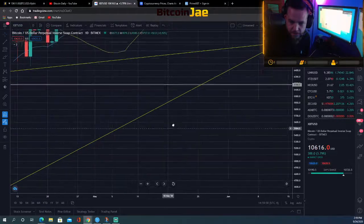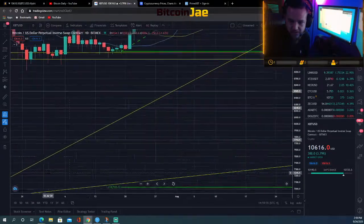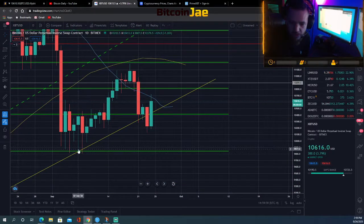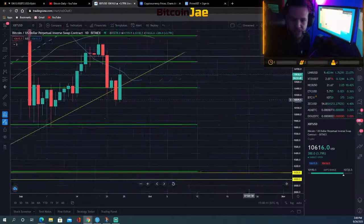This support started back in March — March 13th, 2020 — that's the pandemic line. This support has gone all the way up, it supported price here, and we're seeing that it's holding up currently, in addition to the Fibonacci retracement line at the 61.8 percent level.